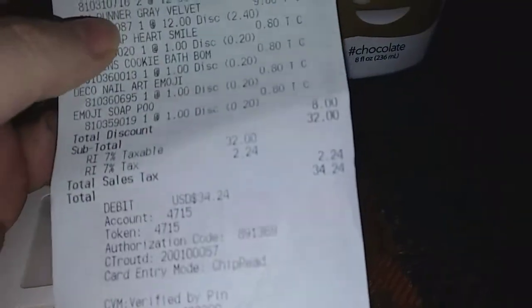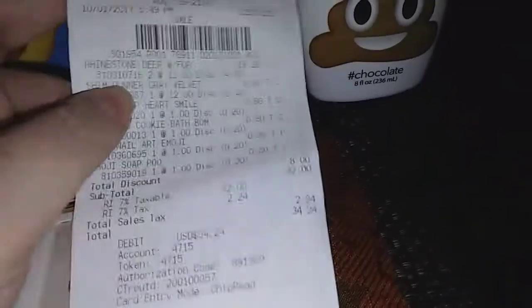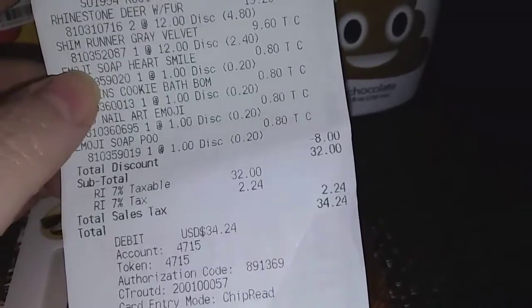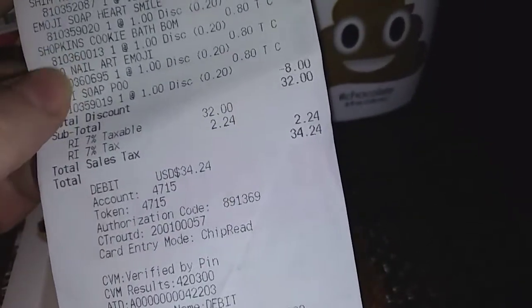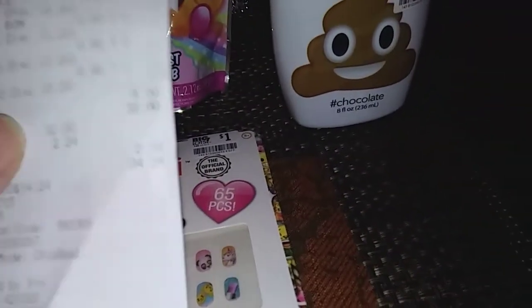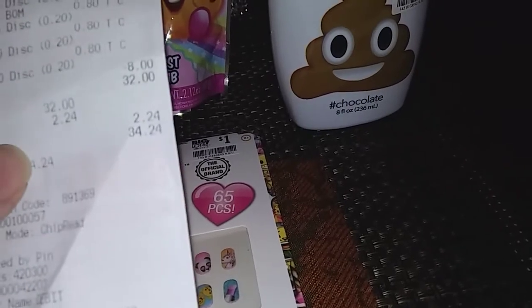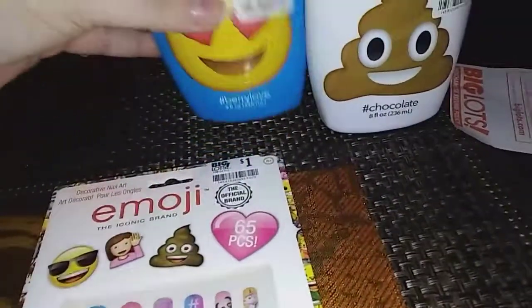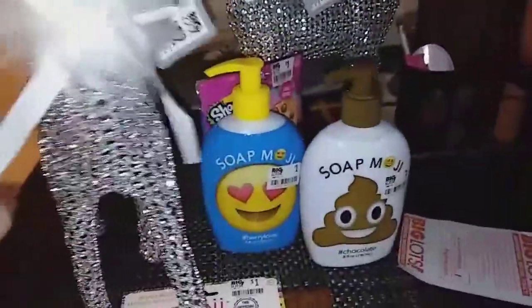So the rhinestone reindeer turned out to be $9.60 each with the coupon, as well as the runner. And then the little soaps were $0.80 each — all the dollar items turned out to be $0.80. I got $8 off. It came to $34.24 with tax, which I thought was really good because I got $8 off. And the reindeer from Walmart were $24 each, so for a little less than $24, I got both of these — because they were $9 and $9.